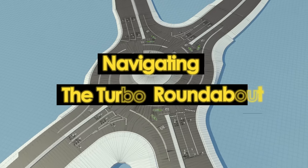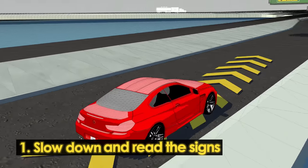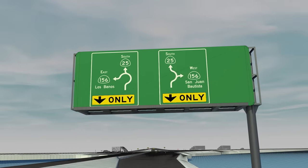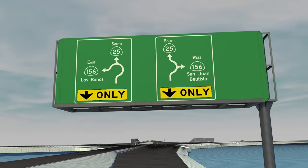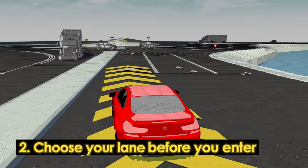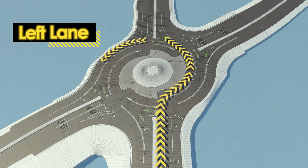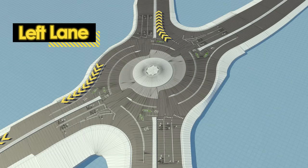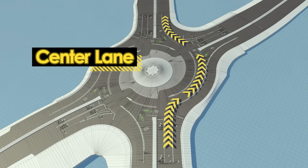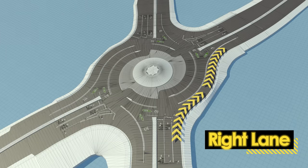Here's how you can navigate a Turbo Roundabout. As you approach from any direction, you'll see overhead signs and road markings explaining which lanes lead to Highway 25 south or north, and which lead to 156 east or west. Depending on where you're headed, you'll select a corresponding lane as you approach. The left lane is intended for drivers turning left out of the roundabout or proceeding straight. The center lane is intended for drivers continuing straight or turning right. The right lane is intended for drivers turning right.